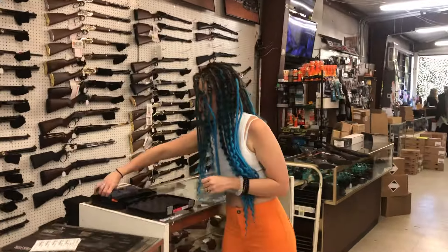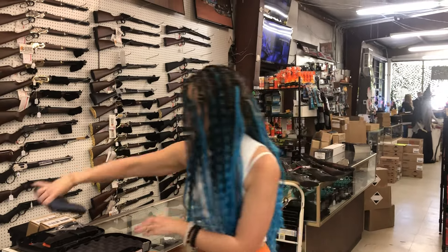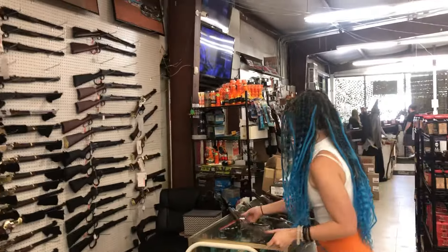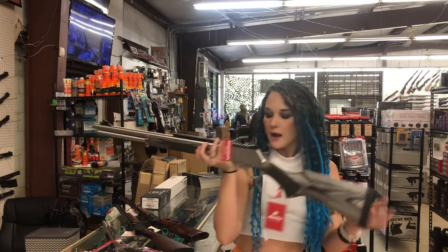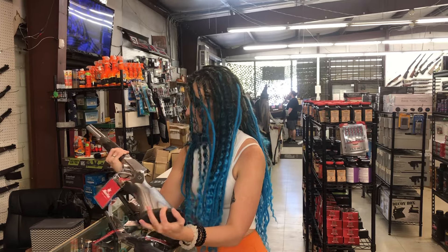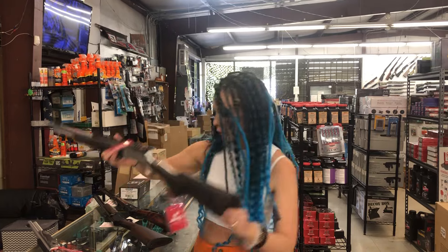Glock 19 Gen 5 in titanium blue, $— . Marlin in stainless and laminate in .45-70 — this is going to be your SBL, $1,045. I also have the stainless in .44 Magnum for $1,045.